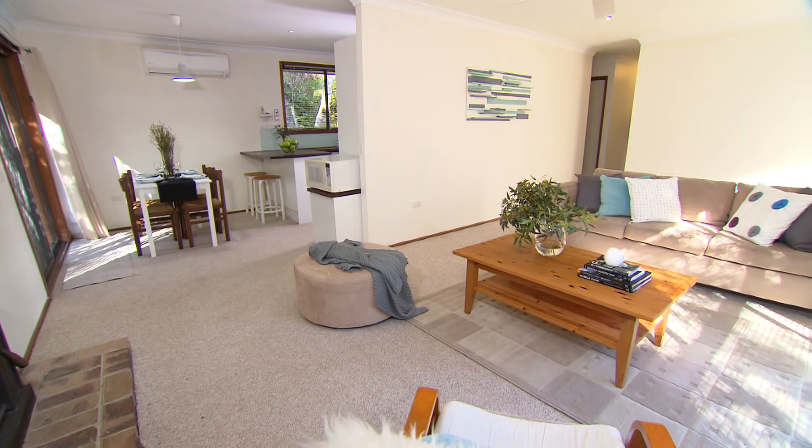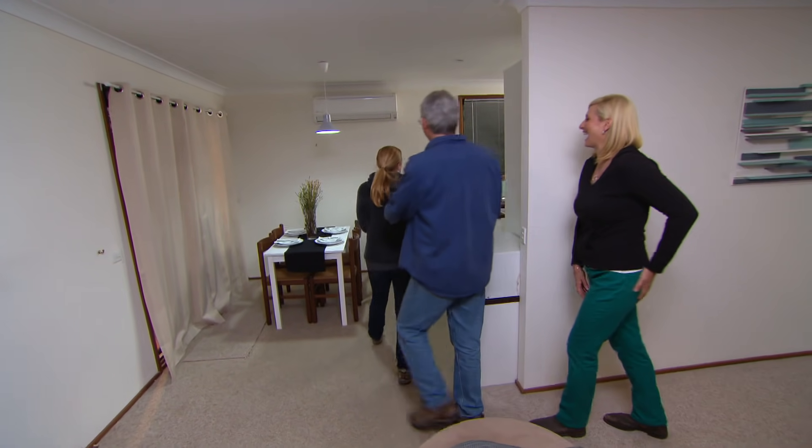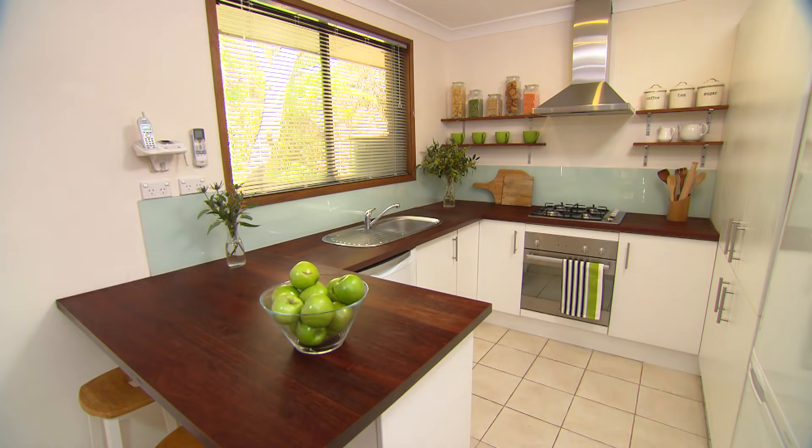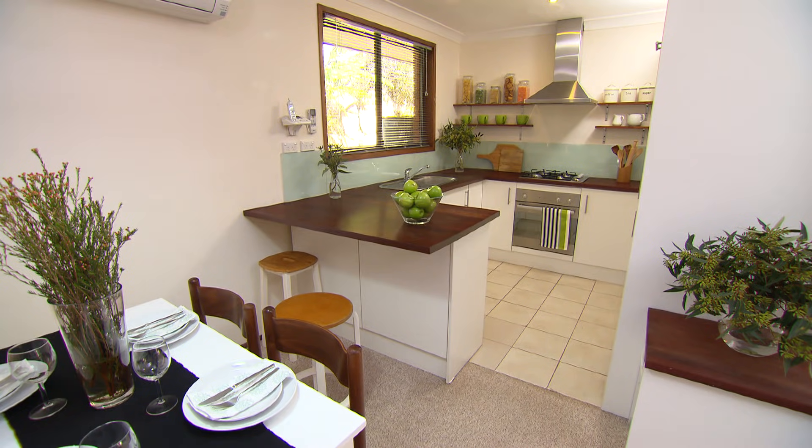You can just see by just minimalising it how much bigger it makes your space look. Looks so clean. This one's like a new magazine kitchen — it's beautiful.